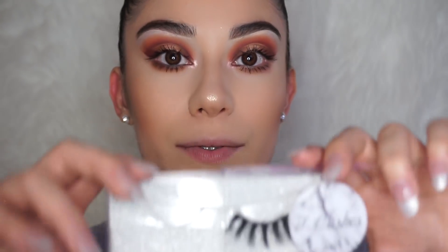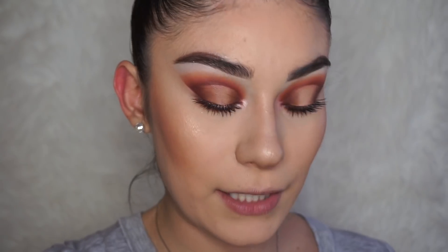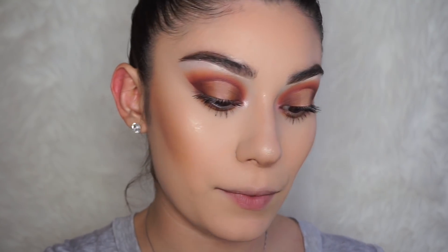For lashes I'm going to be using Birthday from Tea Lashes — they keep falling down on me! I do have a discount code with Tea Lashes which I always leave in the description box below in case you're interested. They're really nice.